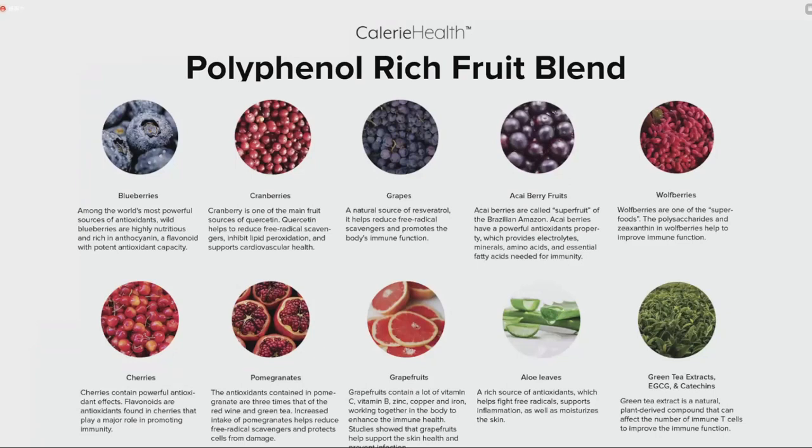Putting it all together, we compound all of those previously listed ingredients with a blend of blueberries, cranberries, grapes, acai berries, wolfberries, cherries, pomegranate, grapefruit, aloe vera extract, and green tea extract. 大家经常问为什么这款产品喝起来这么甜——甜的口味来自于多种含多酚的水果混合物。整袋产品只含有3克果糖，远低于正常人每日所需糖分摄入量。